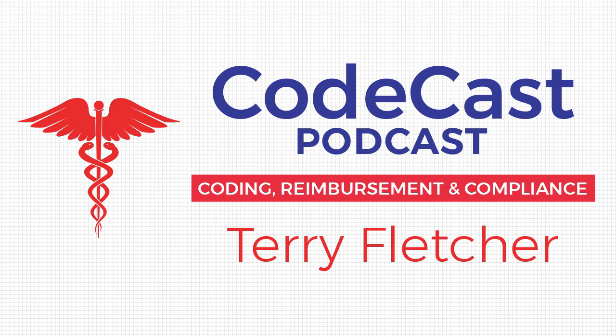Hello everyone, and welcome to the 167th episode of the CodeCast podcast. My name is Terri Fletcher. I hope everyone is enjoying their holidays and had a nice Christmas and are ready to get back at it. This is our last podcast of 2020 and the last Tuesday of December, so my top 10 list is going to be the top 10 holiday ICD-10 codes. I hope you find these fun and useful.